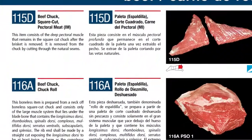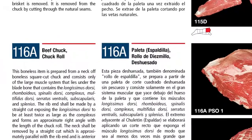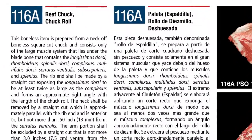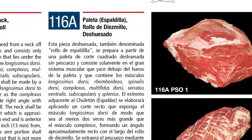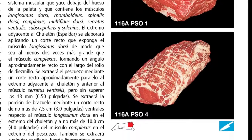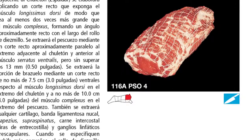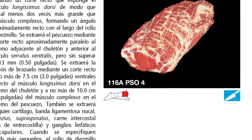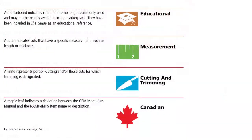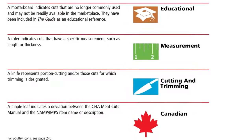Here we see a listing for a beef chuck, or chuck roll. To the left of the product name, we see the item's designated photograph number — in this case, 116A. This allows users a quick reference point to view the item's picture. Below this, we find a miniature beef cutout graphic indicating exactly which part of the cattle this particular cut of meat is coming from. Directing your eyes to the far right corner, you'll notice a knife icon. This symbol, along with three others, are used throughout the guide to indicate the educational, measurement, portion, and Canadian requirements of that particular cut.